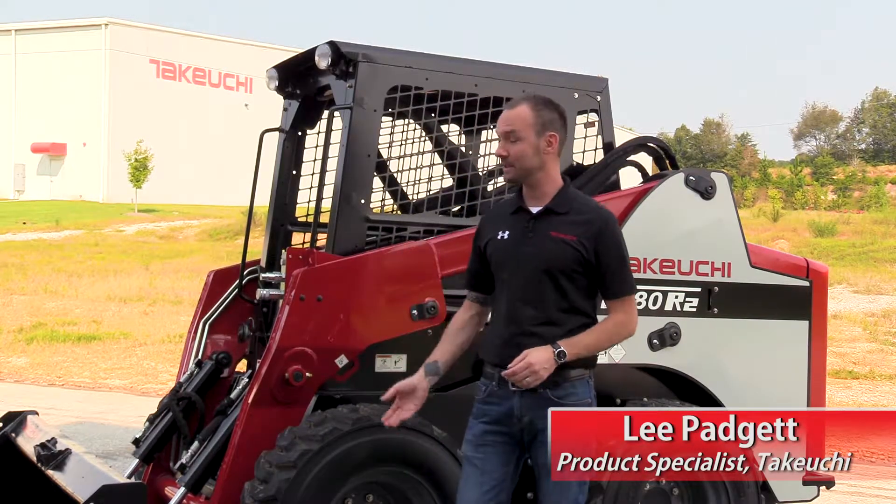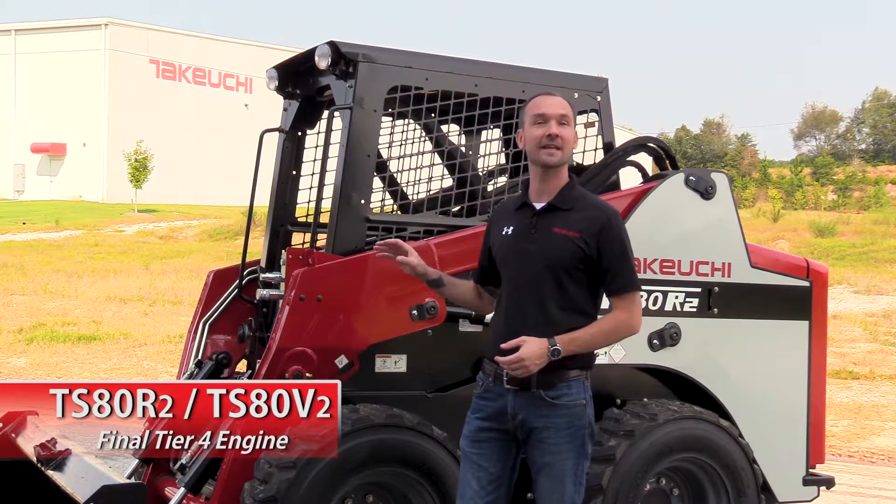Hey, I'm Lee Padgett with Takeuchi. Today we're going to be taking a look at the engine in the TS-80 Series 2.